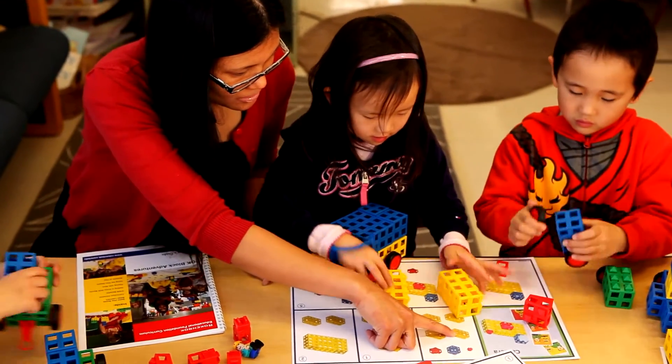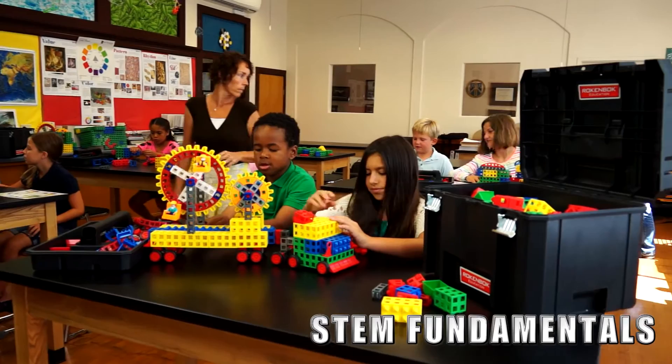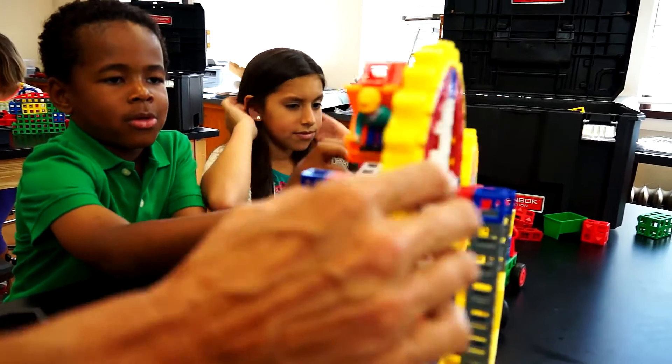They start by learning to read step-by-step plans and soon move on to more complex models. The scale of Rockenbach is large and easy to handle. Soon children are creating their own designs, like this semi-truck.